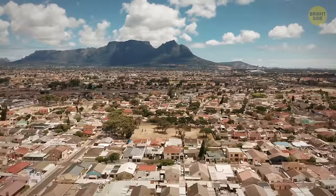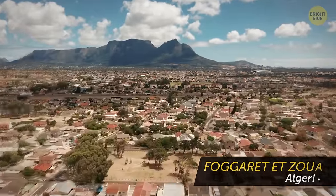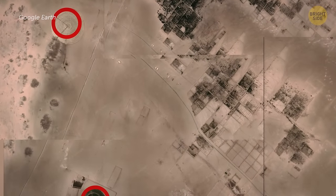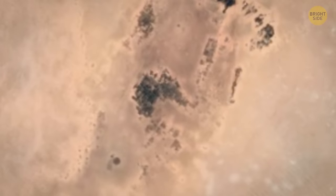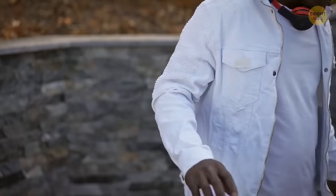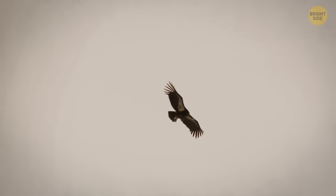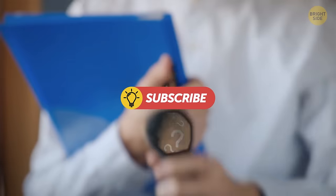Deep into the desert, near an Algerian town, lies a mystery begging to be solved: a collection of huge, spotted circles in the sand. There are dozens of them, stretching for miles in a straight line. The circles were first identified via Google Earth images several years ago. People have debated them for years, but no one seems to know the answer. The strange thing is they are so many miles away from any towns, roads, or human activity.